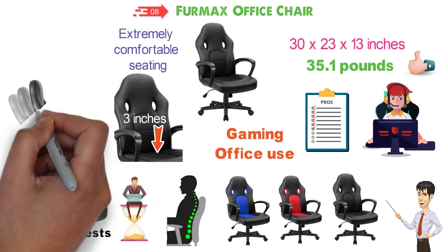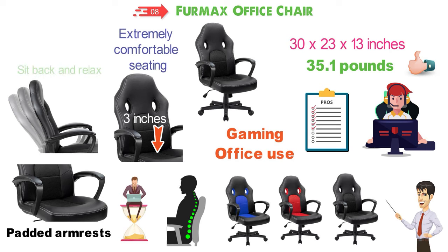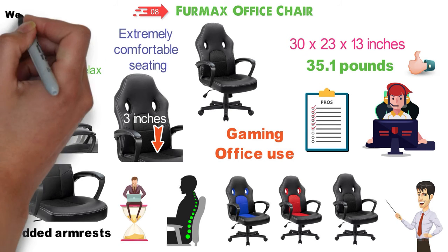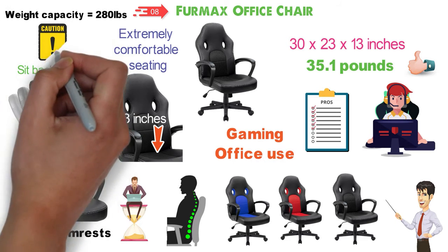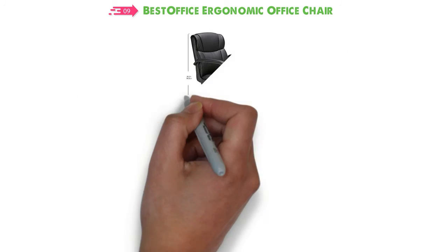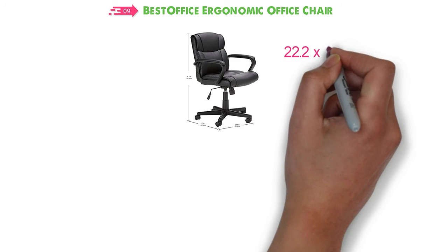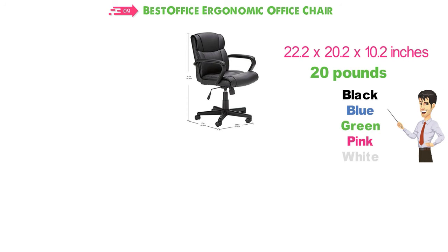Alongside this, the ergonomic design allows for the chair to be rocked back and forth, so it's perfect for when you're on a break and want to sit back and relax. The Furmax chair has a weight capacity of 280 pounds, so make sure you don't exceed that. At number 9 we have the Best Office Ergonomic Office Chair. The dimensions of this chair are 22.2 x 20.2 x 10.2 inches and it weighs around 20 pounds. It's available in several colors such as black, blue, green, pink, and white.